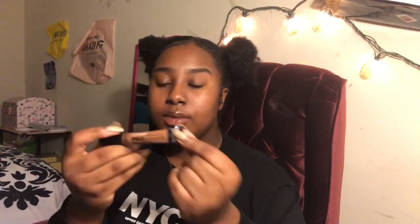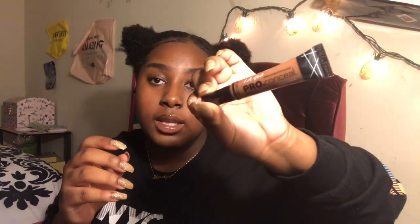I was really debating whether to get it or not, but it was only $2.99 so I was like, let me go ahead and get this. Hopefully it works wonders and makes my eyebrows look fleeky, y'all.